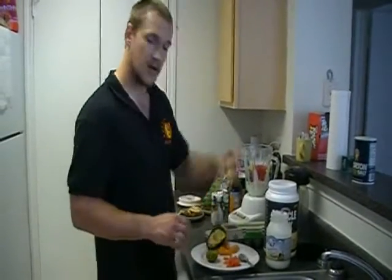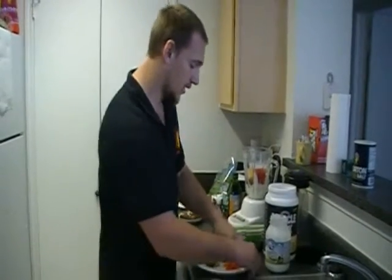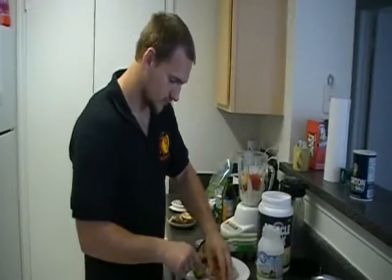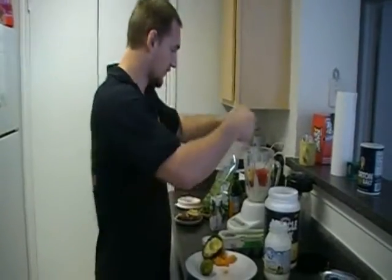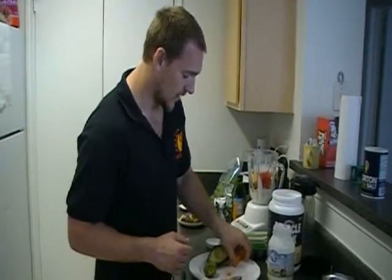Next we've got watermelon, some kiwi — a lot of these have a lot of antioxidants and there are a lot of great things going on here. Let's do some orange, and we will do some tomato.